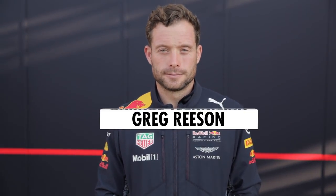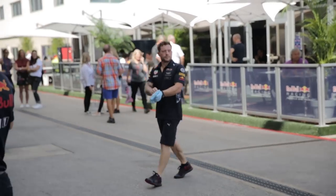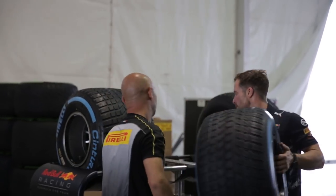I'm Greg Reeson and I'm a garage technician for Red Bull Racing. When we arrive at the track on a Tuesday, we'll go through every single rim that's going to be used on the car. We take the rims to Pirelli and they will give us a controlled tyre which we can't change.